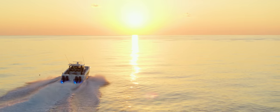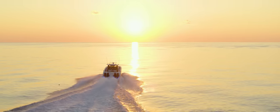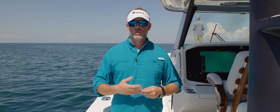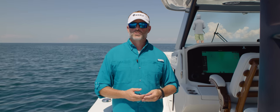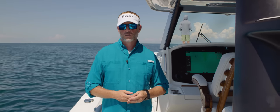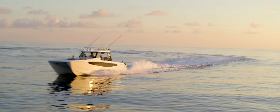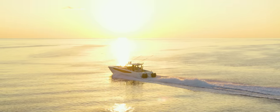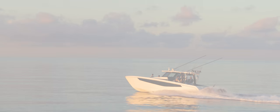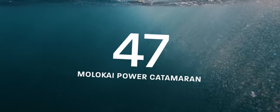We really appreciate you spending time watching this video and learning a little bit more about the Aquila 47 Molokai. If you'd like to learn more, visit us at aquilaboats.com or visit your nearest Aquila dealer throughout the world. Thanks again — my name is Elaine Ross, I'm the Aquila brand manager. Have a great day.